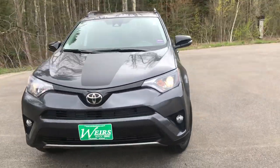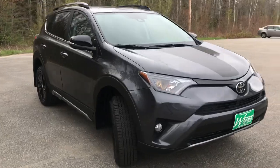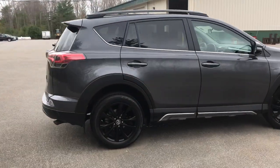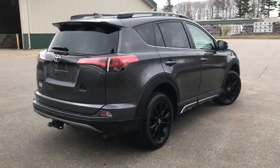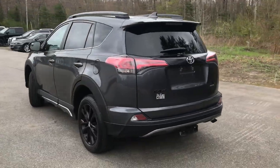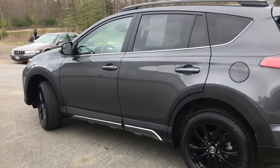Good afternoon. Over here at Weir's Buick GMC Route 1 in Arundel, Maine. Wanted to do a quick walk-around video of this 2018 Toyota RAV4 Adventure Package that we have here at the dealership. This was a recent trade. It's only got about 9,100 miles on it.